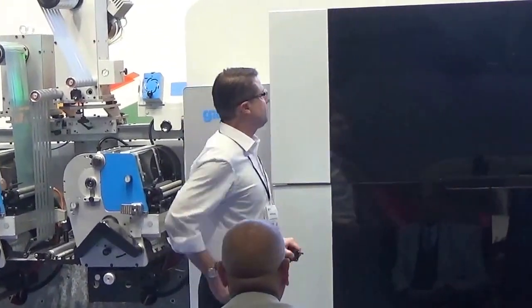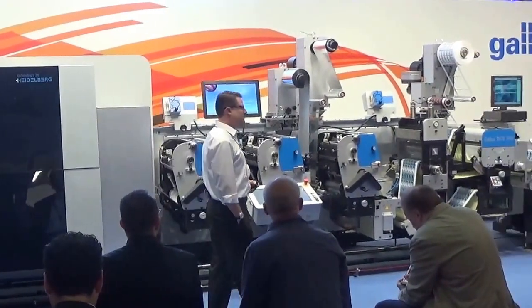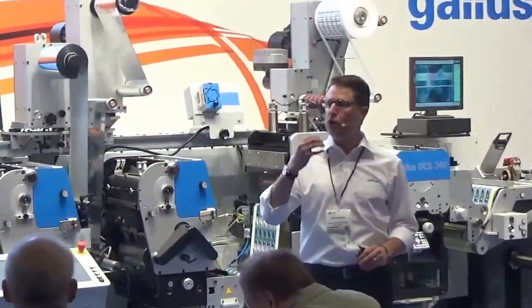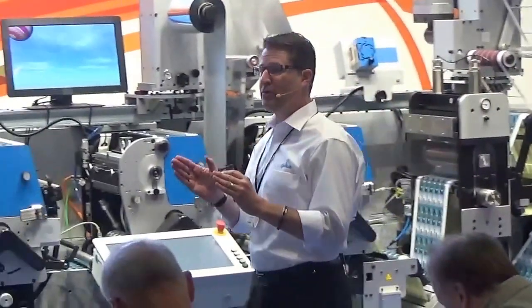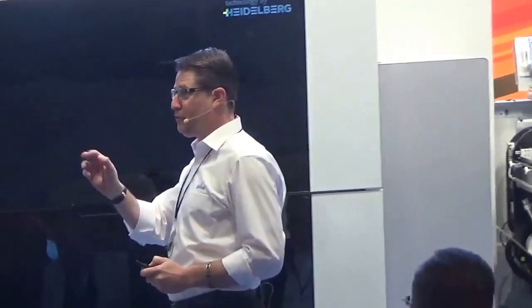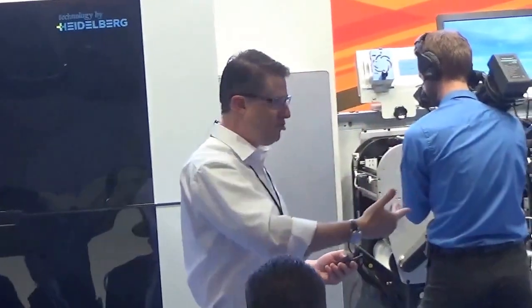Together, these three companies have brought this all together. This is the first industrial digital print converting solution on the market. It's a great example of success and security for the label printer. You get digital offset quality through native 1200 by 1200 DPI resolution and eight-color capability. We offer the lowest drop size in the industry at two pico-liters for the best inkjet quality you have ever seen.